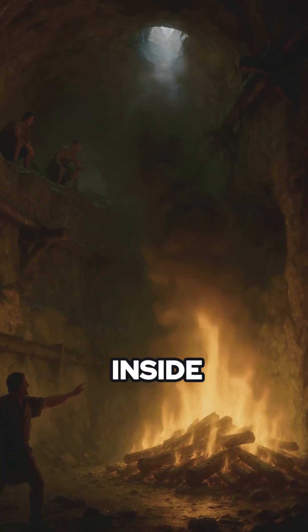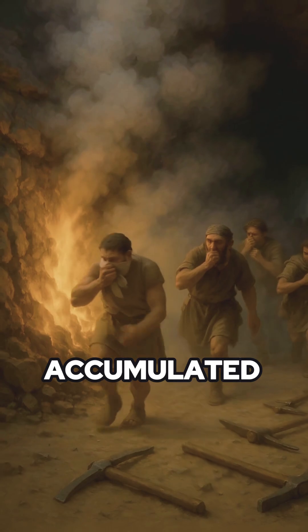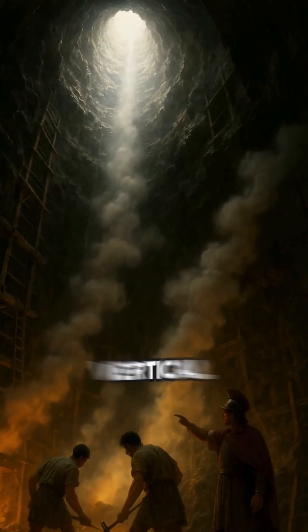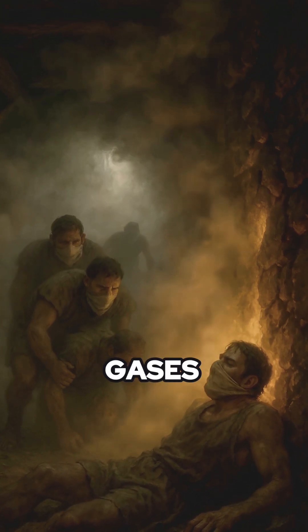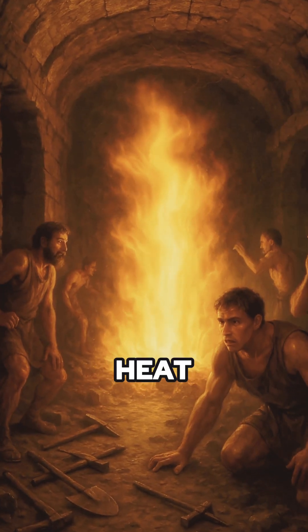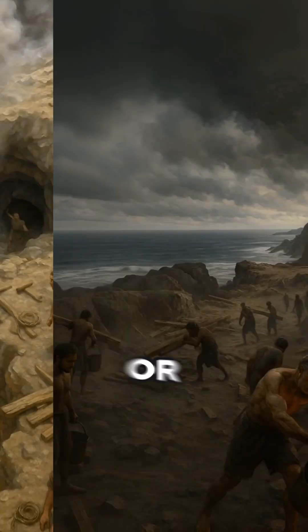Fires were set deep inside shafts and galleries, and smoke accumulated rapidly. Roman engineers cut vertical ventilation shafts to release heat and fumes. The process produced toxic gases, low oxygen, and extreme heat. Mining was often done by slaves or condemned labor.